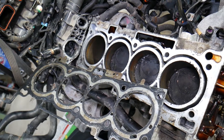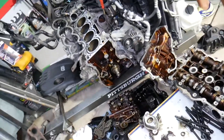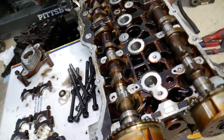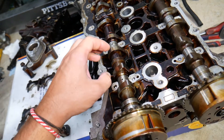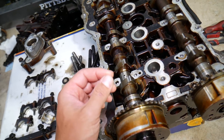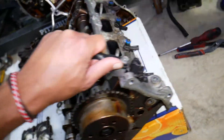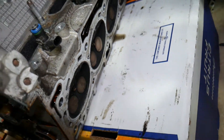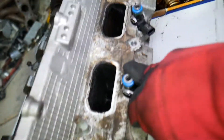The most common one we've seen for increased oil consumption is something completely different - but before we get there, let me explain what else can cause it: valve seals. Valve seals are very important because if they're cracked, burned, or hard, they will allow engine oil to drip into the cylinder head, through the valves, and into the cylinder - and the car will burn engine oil.